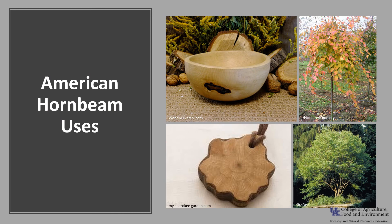American hornbeam wood isn't widely used, but it has been used for tool handles, levers, wedges, golf club heads, and mallets. The orange and scarlet fall coloration make this an attractive ornamental tree, but it can be difficult to transplant. It is recommended to be transplanted in the spring as balled and burlapped.